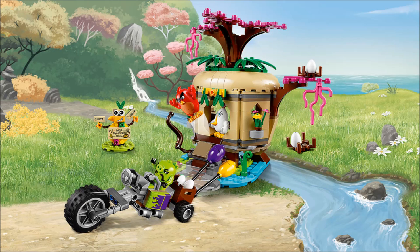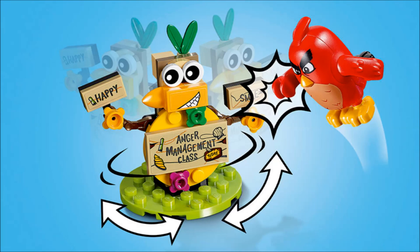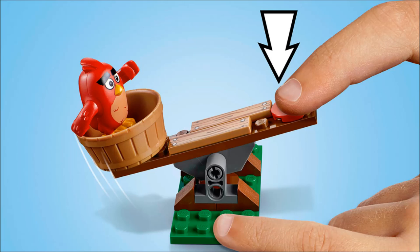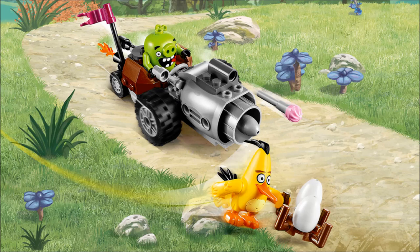It seems like LEGO puts out really good sets for themes based on a new movie that's the start of a franchise. This happened with the Ninja Turtle movie sets, the Lone Ranger sets, and the Prince of Persia sets in my opinion. So that's what they're doing here, and these sets look really interesting.